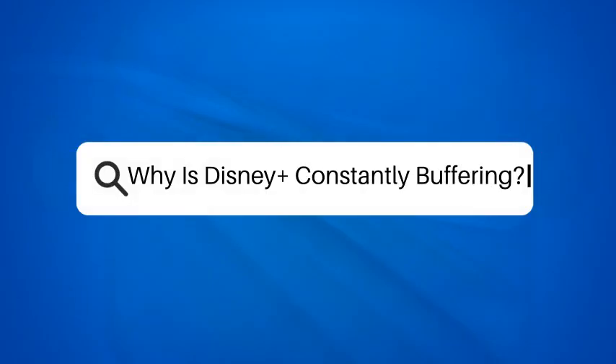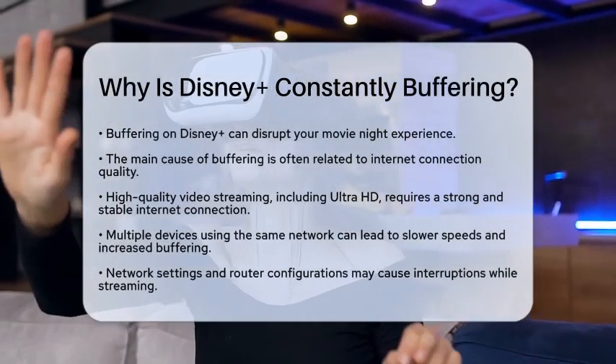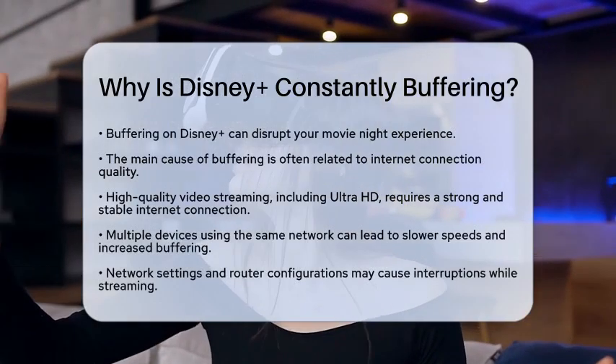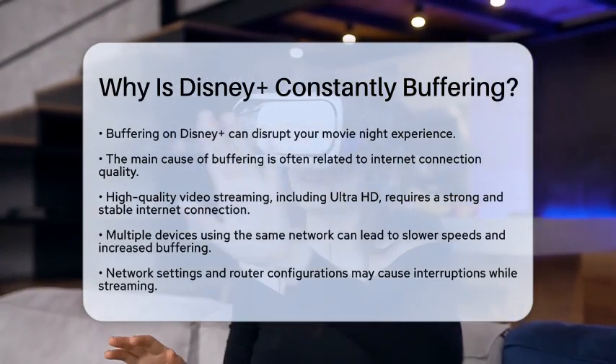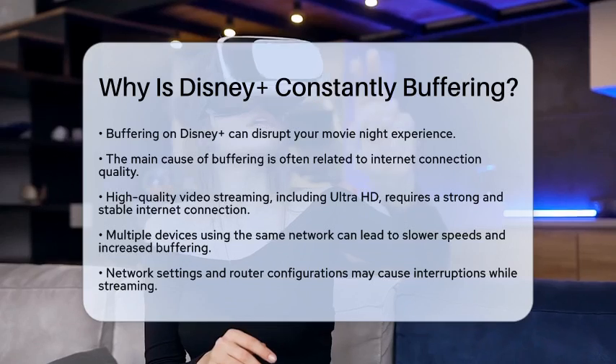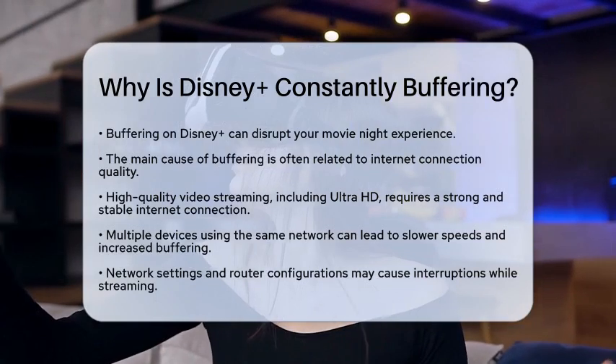Why is Disney Plus constantly buffering? Have you ever settled in for a movie night only to be interrupted by constant buffering on Disney Plus? It can be frustrating, but understanding why this happens can help you enjoy your streaming experience. Let's break down the reasons behind this issue.